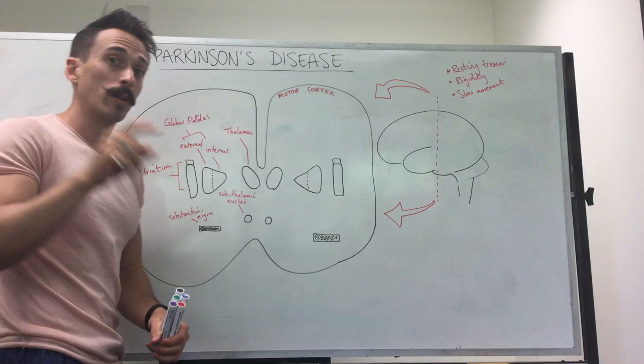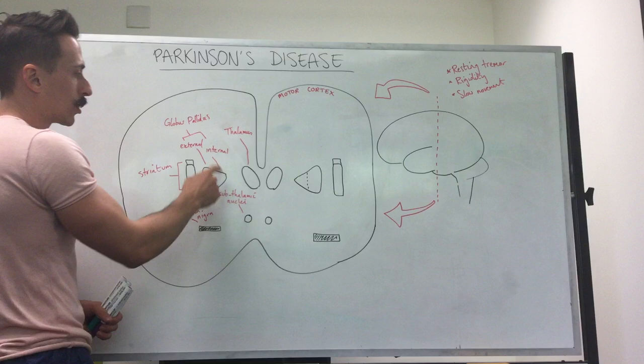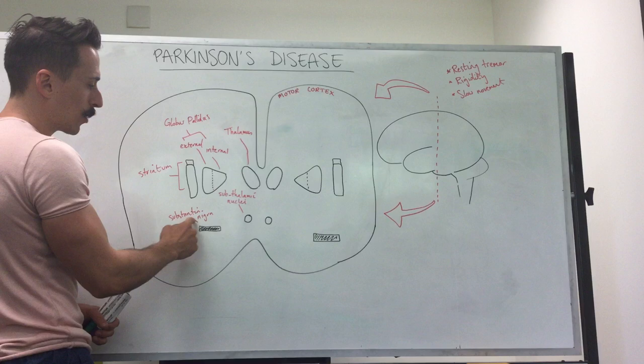Don't stress out. What I've drawn up here is a schematic of the basal nuclei. I'll tell you what they're called and then I'll tell you what happens for Parkinson's. First you've got the two thalami — this is the thalamus, the gateway to the brain; it lets signals in and out. You've got the globus pallidus, the striatum, the subthalamic nuclei, and the substantia nigra — very important for Parkinson's disease.